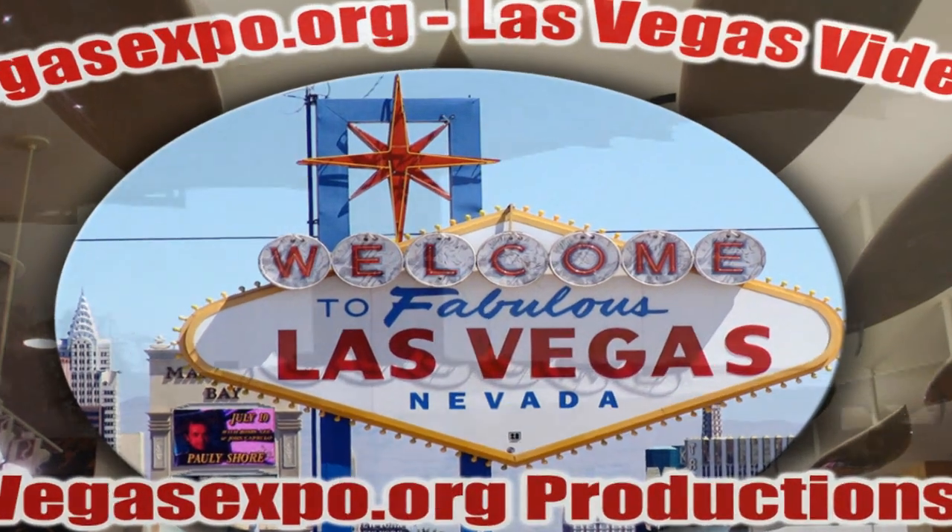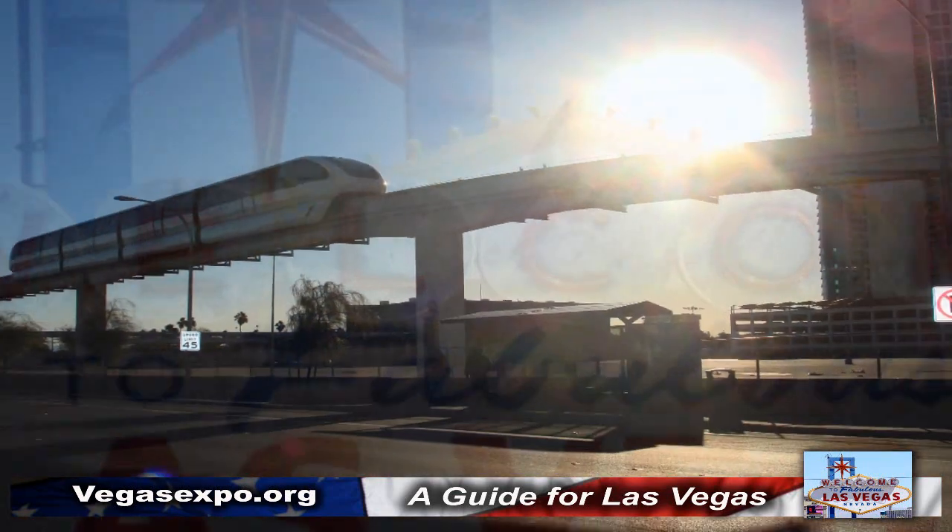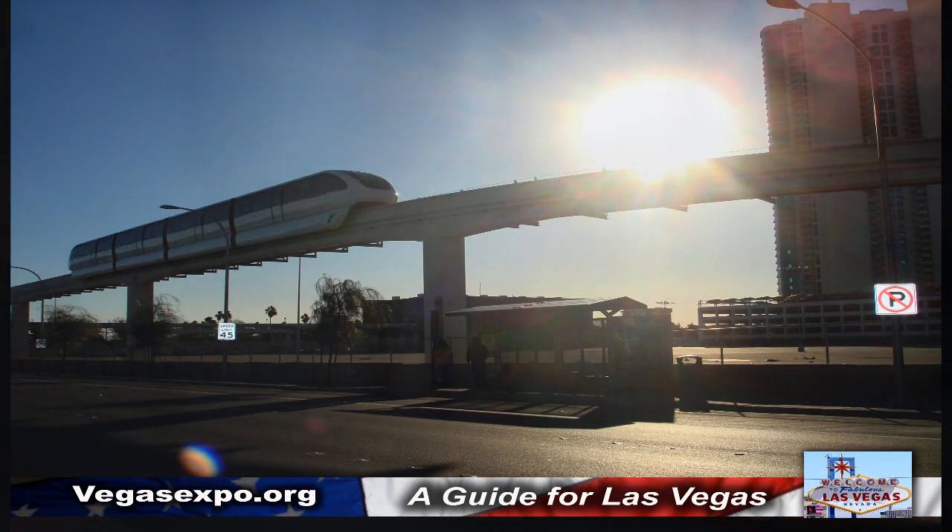For visitors coming to Las Vegas, the best tip around is to take the Las Vegas monorail system.